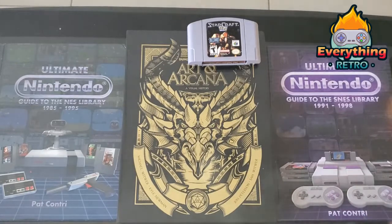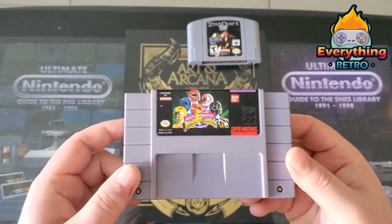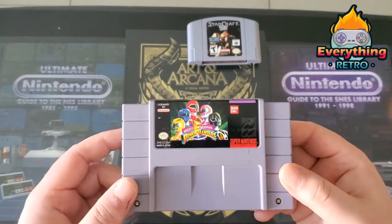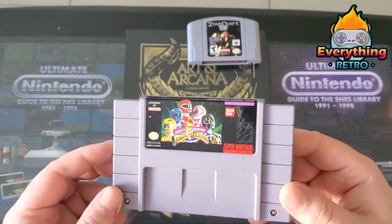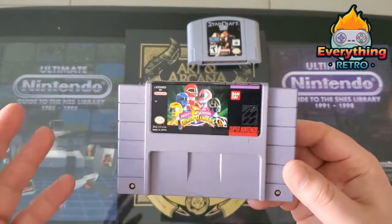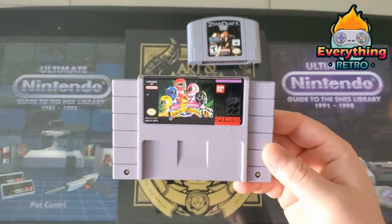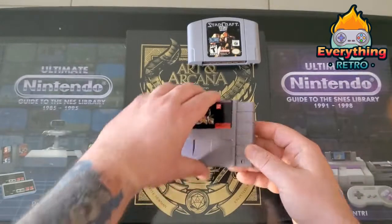Moving on to another system — I only got one game for the Super Nintendo this month. It's in okay shape but I got a good deal on it: My Name Is... for the Super Nintendo. This game isn't the greatest, but I had it as a kid and it's super fun. It's in good shape with a little bit of wear and tear. I was hoping to get it in a subscription box, but that's okay.